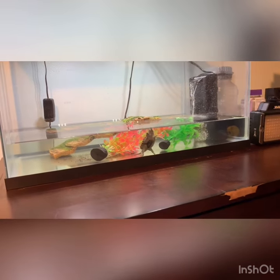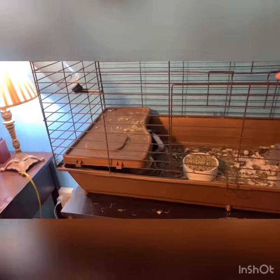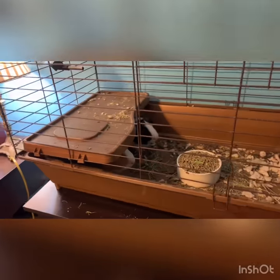Now my bro's guinea pigs are here. We need to clean the cage sometime soon.